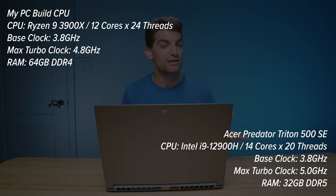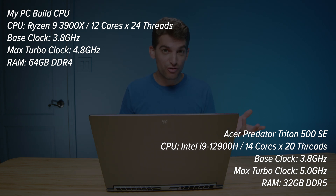On my Ryzen 9 3900X I have 12 cores and 24 threads, a base clock of 3.8 GHz and a max turbo of 4.8 GHz. The i9-12900H has 14 cores and 20 threads — six performance cores and eight efficiency cores — with an average base clock of about 3.8 GHz and a max turbo of 5 GHz. The processors are very close in cores, threads, and frequencies. For the test, I exported a 6K B-RAW project with a ton of motion graphics while also listening to two podcasts on YouTube, doing Google searching, and editing a thumbnail in Photoshop — all simultaneously.